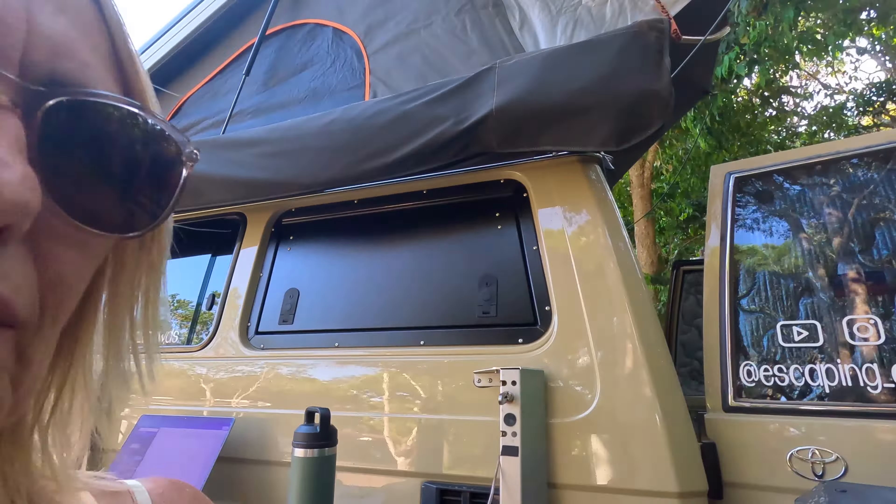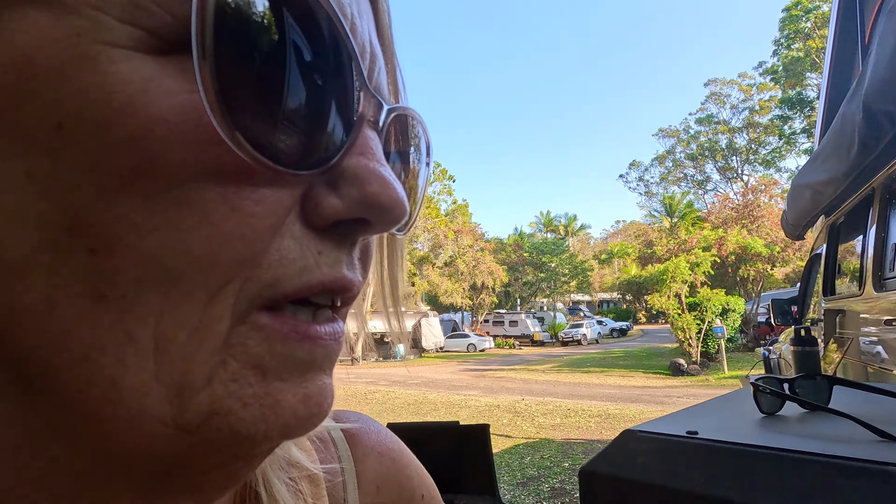We've just had a bit of a quiet afternoon. We've checked into the Atherton Tablelands Caravan Park - the NRMA one up here - for an overnight stop. It might turn into more than one night. We've looked at the things to do around here.